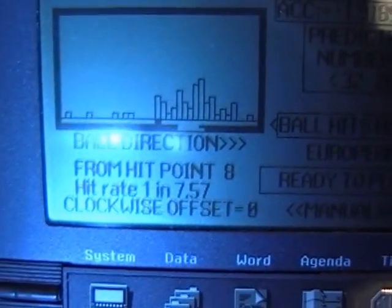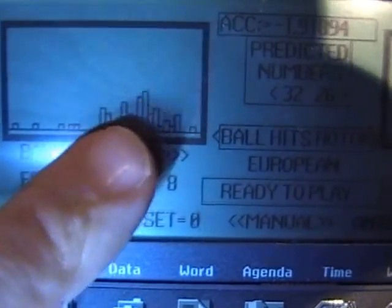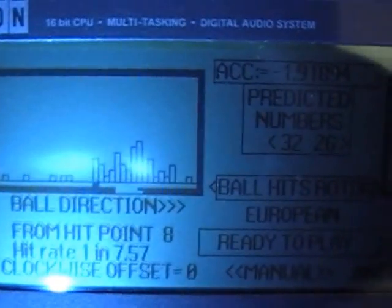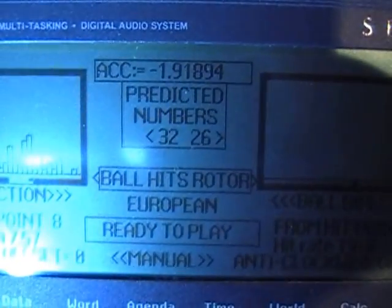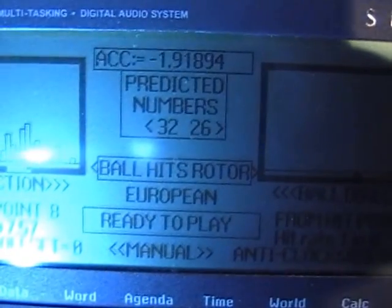Obviously, as you can see further on, this is where the large clump is. This is for the ball direction travelling anticlockwise, and then we can see the accuracy in milliseconds at the top, and the predicted number for clockwise.